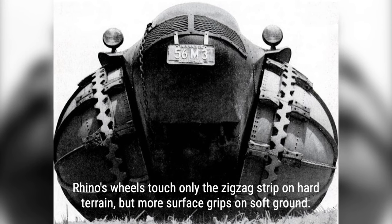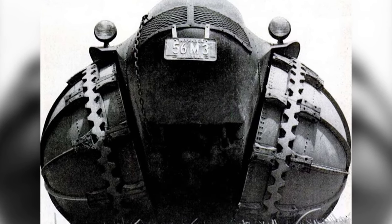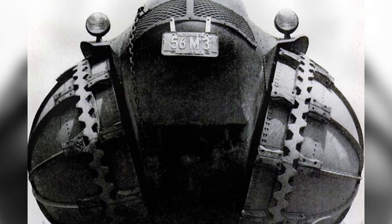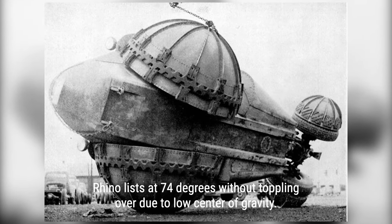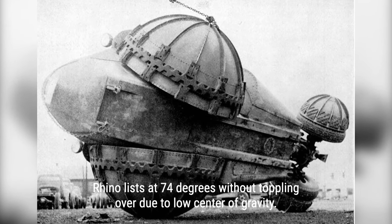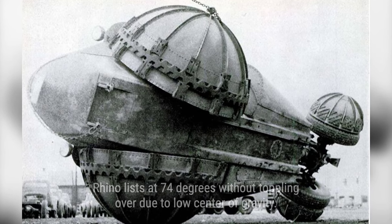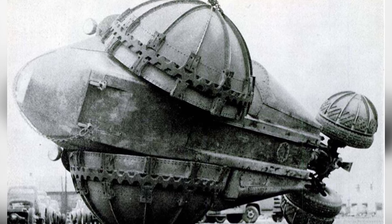This enormous vehicle featured massive slanted front wheels, each weighing a staggering 1,500 pounds and measuring 6 feet in diameter. But what made the Rhino truly unique was its ability to float. The hollow wheels allowed the Rhino to traverse both land and water with ease. Powered by a hydrojet, it could propel itself forward along any water body.